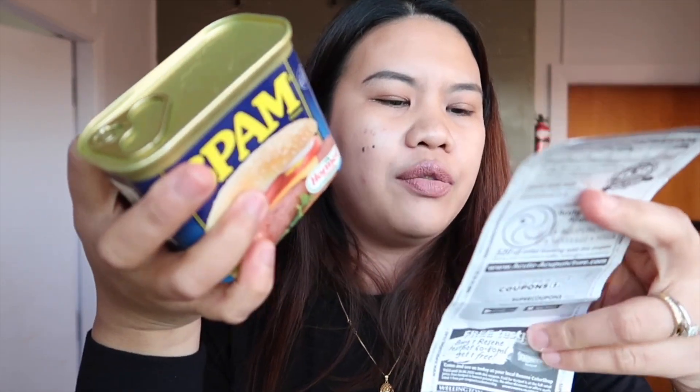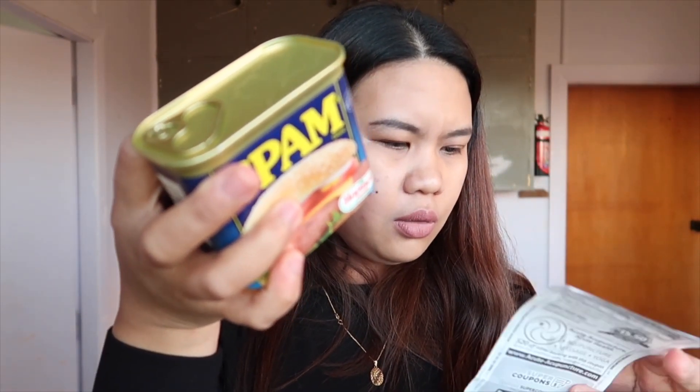Meron kaming spam — dalawang spam. It's $4.99, so $5. Five times 32.5 — ay, wait, mali pala guys. Sorry. $4.99 — so mga $162 pesos each. Ay, magkano ba yung spam dyan sa Pinas? So $5 dito sa amin ang spam.